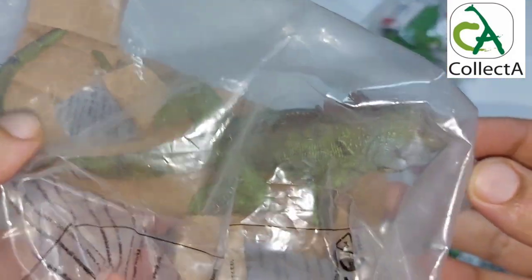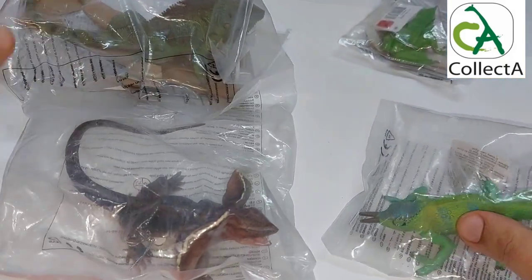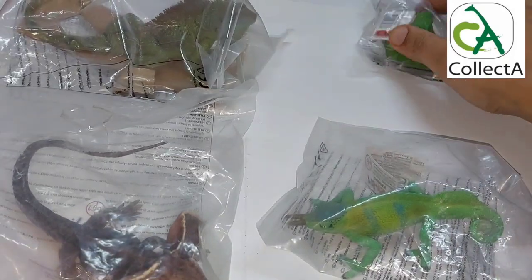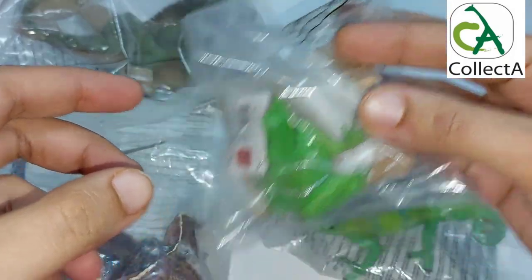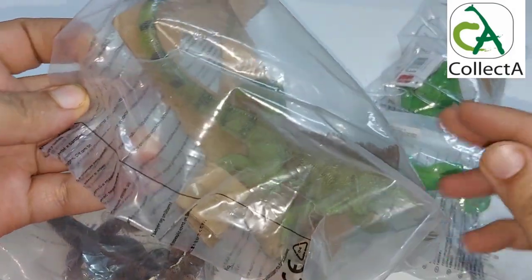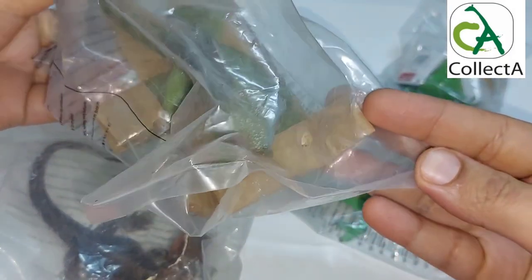These were recently manufactured by CollectA in the past years. First, we will unbox and do a quick review of the newly arrived reptile models. In the next episodes, we will explain in detail each reptile in a special episode. Let's start!